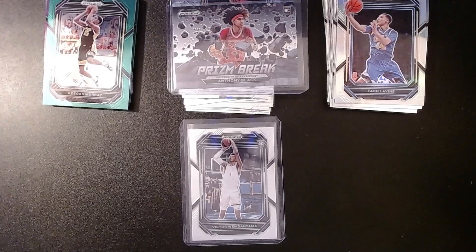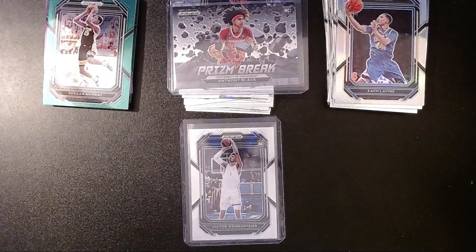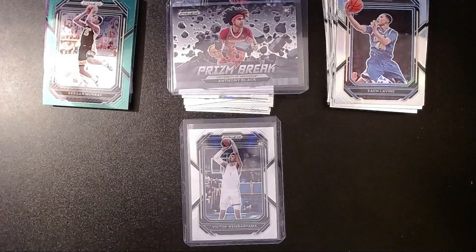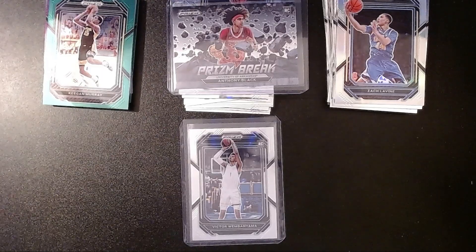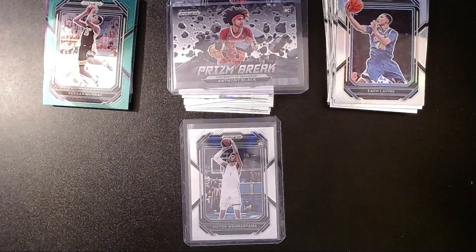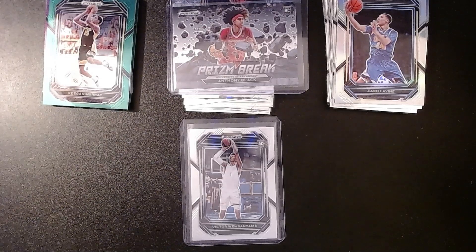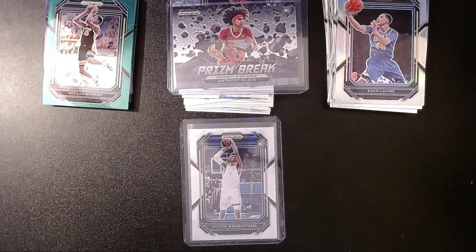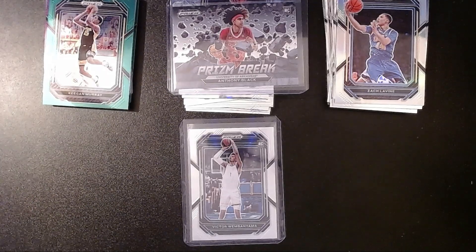What did you guys think of this rip? I thought it was pretty cool — we didn't get any autographs but we did get a Victor, and possibly a good one with the Prism Break. Let me know, post it in the comments below. Thank you guys so much for watching and taking the time out of your day to watch and like the videos — those of you who post comments on every single video, I really appreciate it. That's it for this one — I'll catch you guys next time, have a good one, hit that like button, hit the subscribe button, and I will talk to you guys next time.